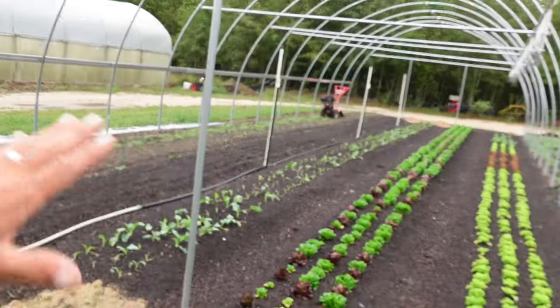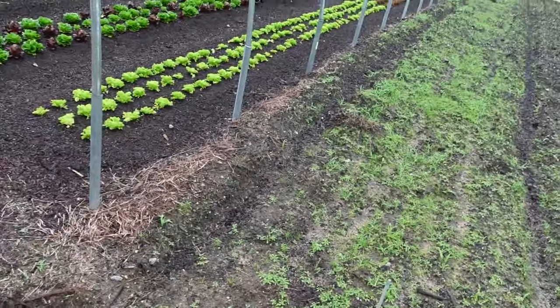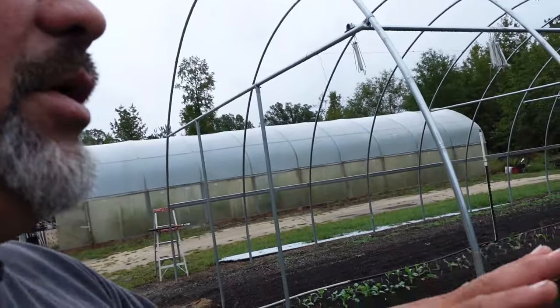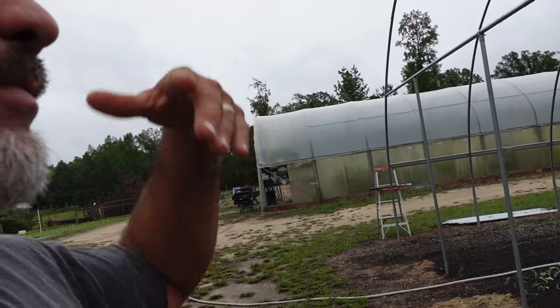My biggest focus right now, after I bring that other tunnel home, is finishing this one — I'm going to work on it really hard over the next week or two. The next tunnel goes right here where those stakes are, with four feet between them for a walkway. Once these two tunnels are up and planted out, they'll be our main source of winter crops. Cabbage, kale, and onions can make it outside, but our lettuces, spinach, and kohlrabi — those things move in and out quickly — that's what goes in the tunnels.